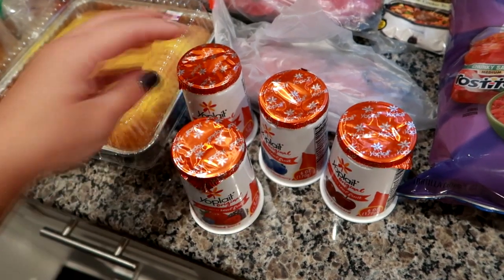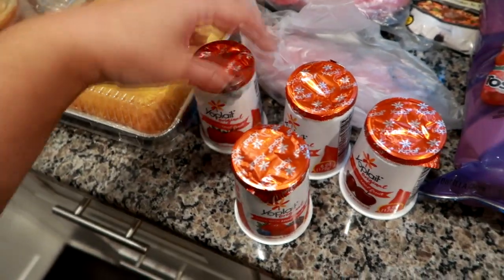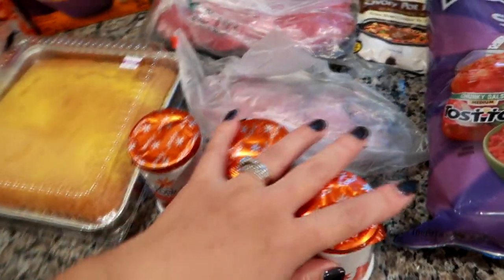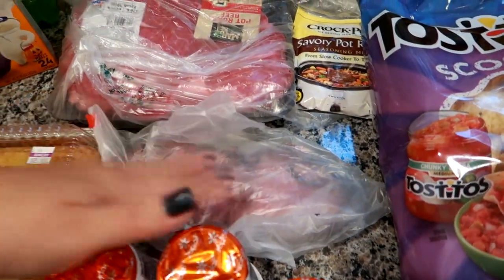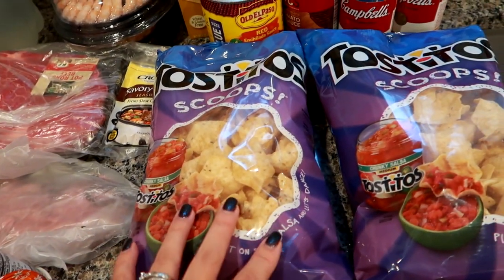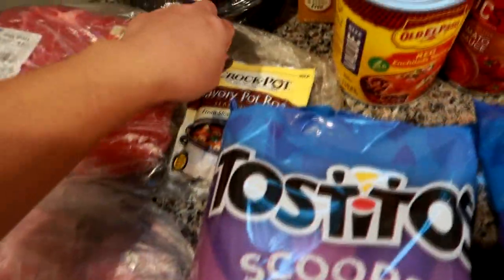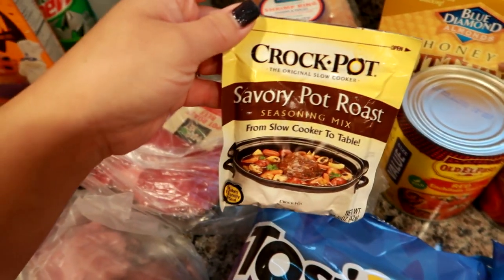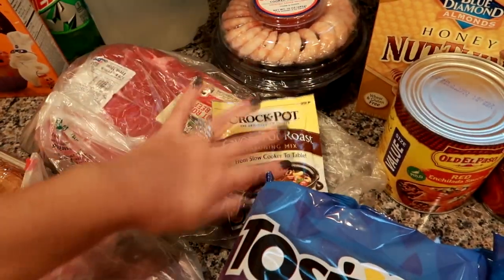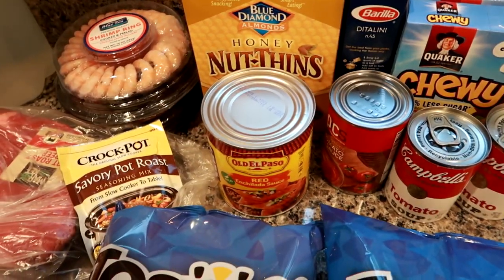Yoplait was on sale — 20 yogurts for $10. I don't eat yogurt a lot, so I just got four at about 50 cents each: mixed berry, strawberry, blueberry, and cherry. I got some rare roast beef for my husband's lunches next week. Tostitos were on for $1.88 to $1.99, so I got two bags since we go through about one a week. I also grabbed a pot roast seasoning mix to add a little extra flavor to the roast.